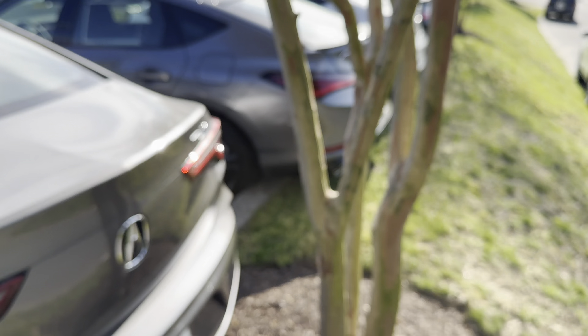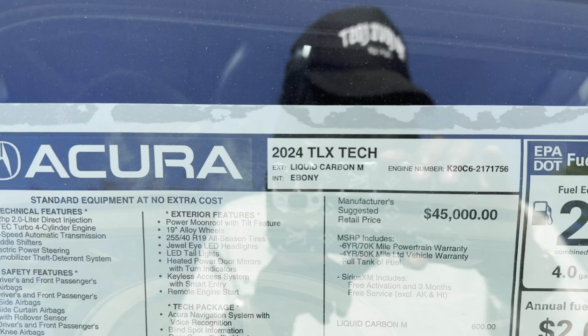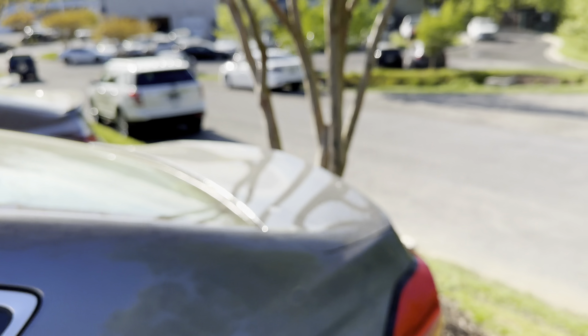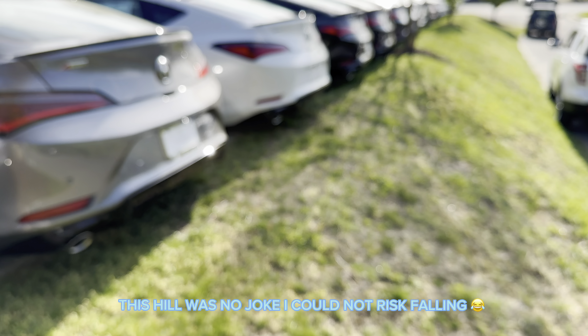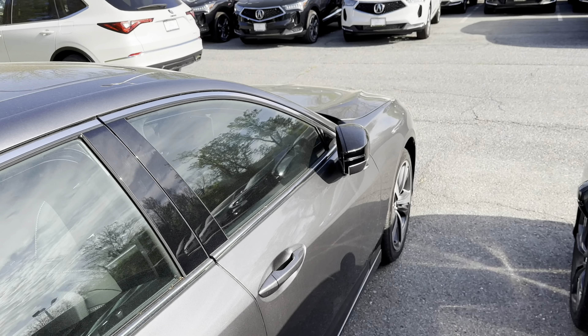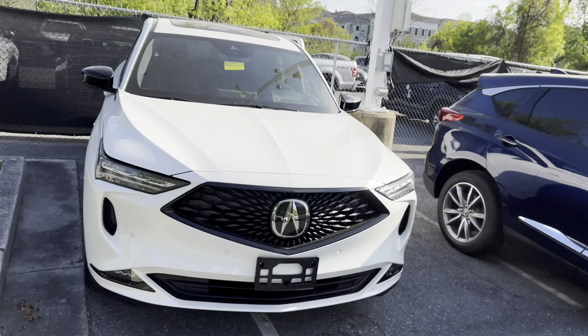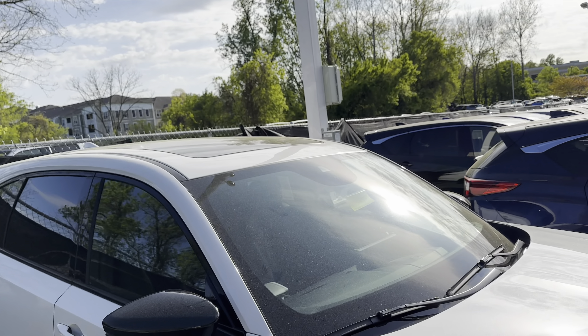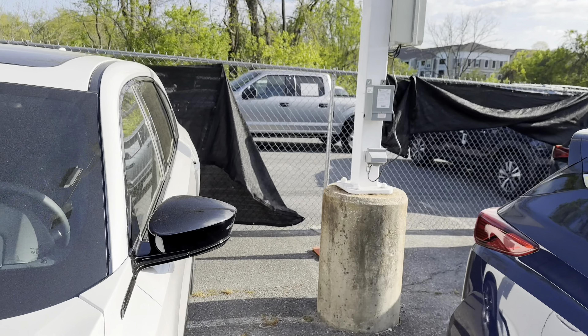Oh, they switched it — wait, hold up. It's a 2024 and they switched it. I know it's not an A-Spec, so they only switched the back on A-Specs. I'm learning something new. It's on a hill here so let me get a look. This is just the base model MDX — not the A-Spec, just the base model truck.